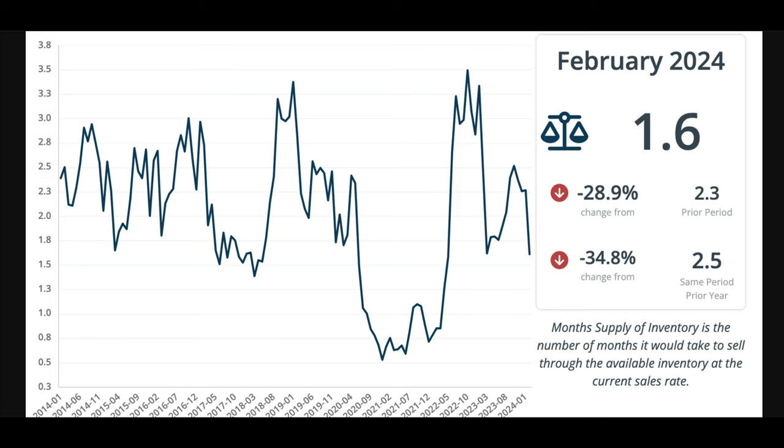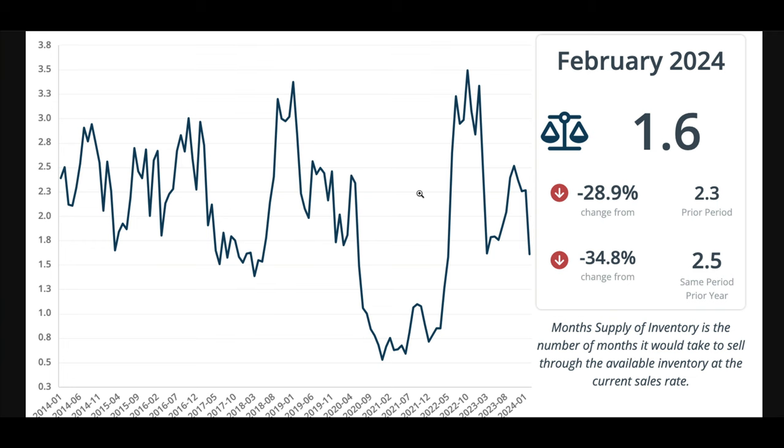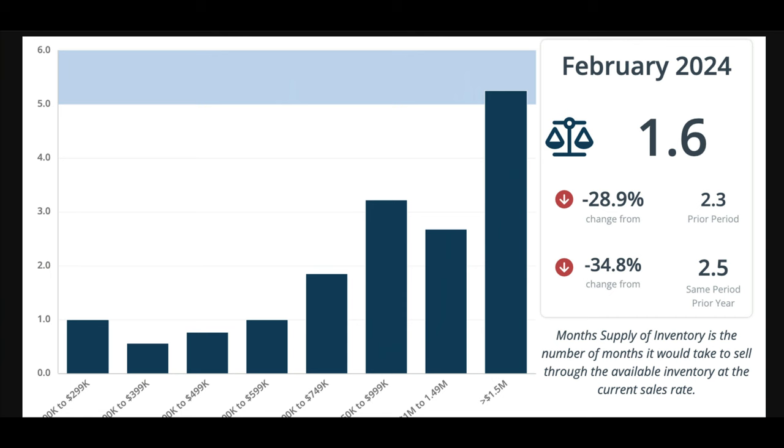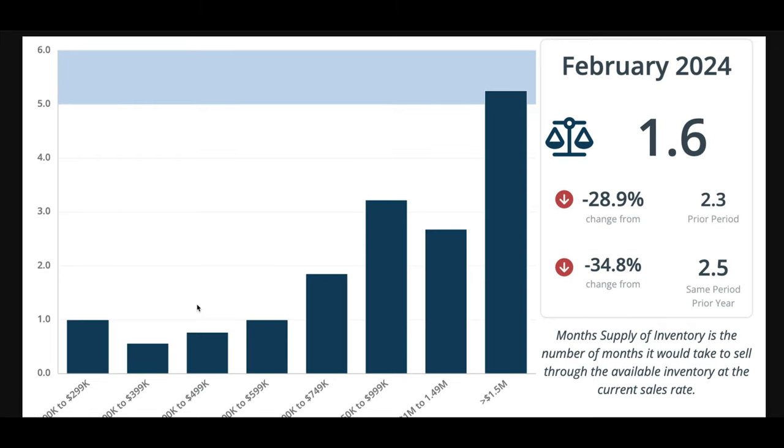This leads us to what we call our month supply of inventory. Right now we have 1.6 months of inventory for the total market, which is down 28% from last month and down almost 35% from last year when we had 2.5 months. Last year we had quite a bit of inventory building — three, three-and-a-half months. What's throwing this 1.6 upward is the $750,000 and up range, where you see roughly three months of inventory, and five-plus months at a million and a half plus. But if you get down into the more affordable ranges — $300,000–$400,000, $400,000–$500,000, $500,000–$600,000 — there's a month or less of inventory. Very, very little available.